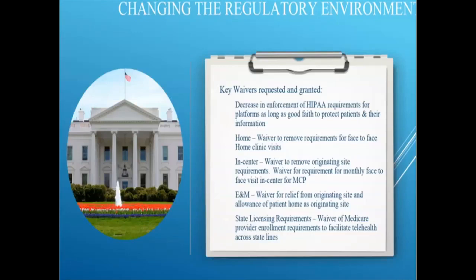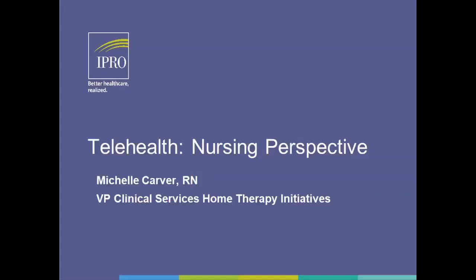Dr. Kraus transitions to the next portion of the presentation: first to Michelle Carver, vice president of clinical services for home therapy initiatives at Fresenius Kidney Care, for the nursing perspective; then to Dr. Miller for the physician perspective; then Vanessa and Dr. Kraus will discuss the patient perspective. The audience is encouraged to write chats and questions while speakers are talking, with a robust Q&A conversation to follow.